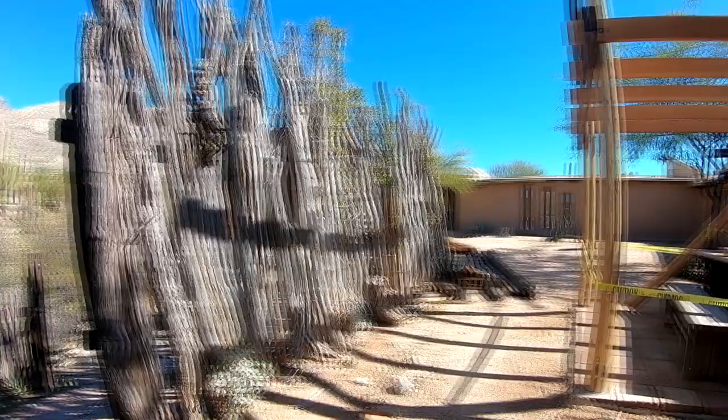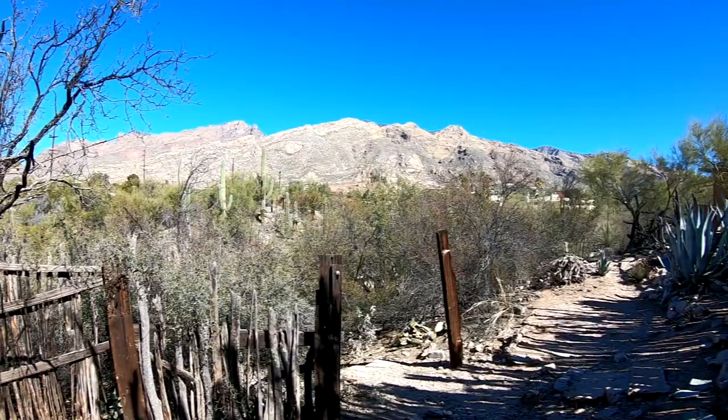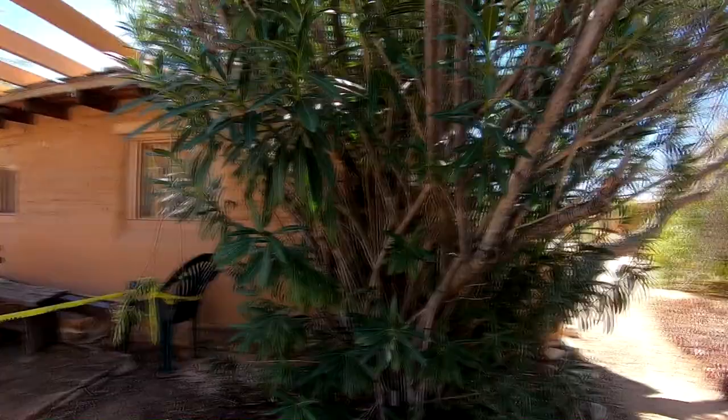Shortly we're going to be headed up to Mount Lemmon, which is over 10,000 feet — let's see if there's some snow up there. This is a really, really good vibe here.